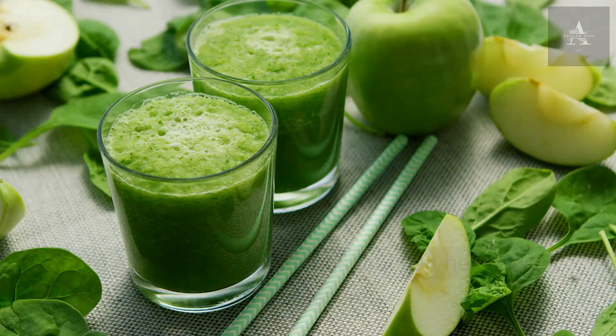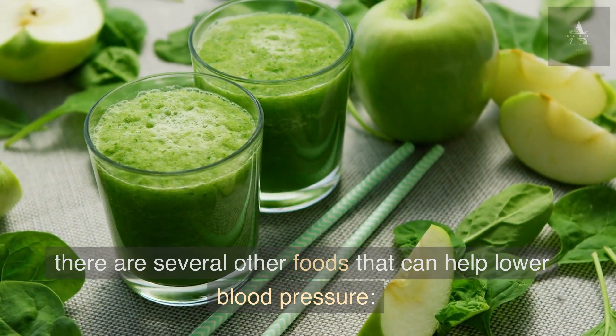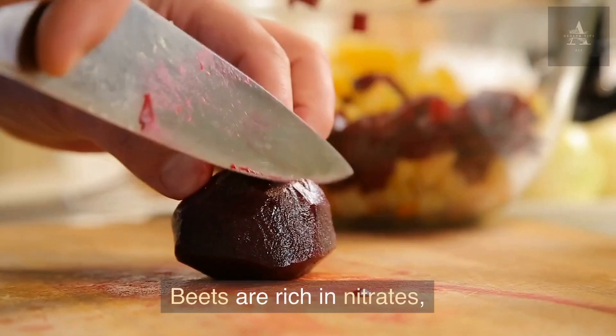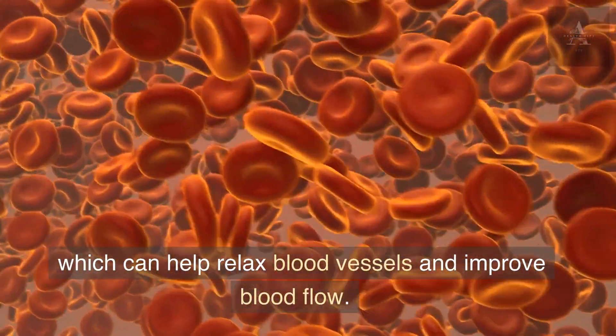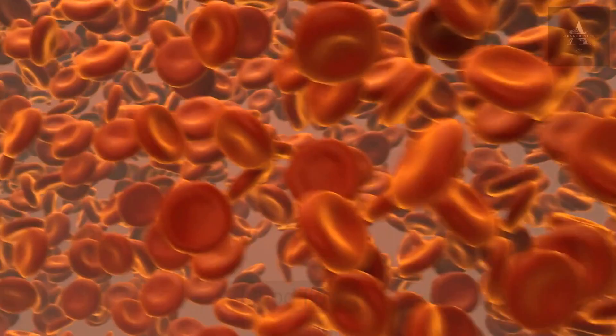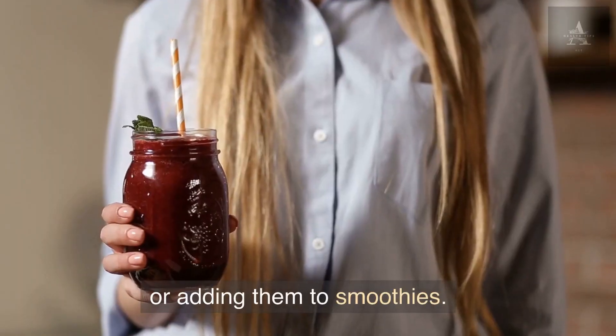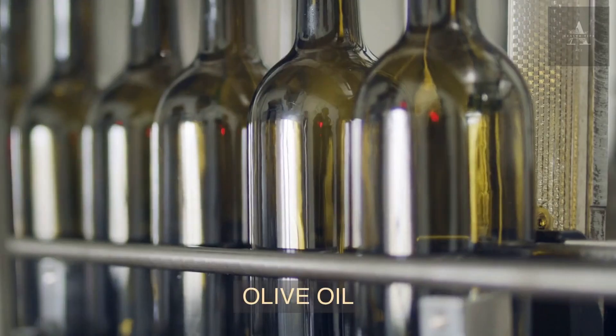In addition to leafy greens and berries, there are several other foods that can help lower blood pressure. Beets are rich in nitrates, which can help relax blood vessels and improve blood flow. You can add beets to your diet by roasting them or adding them to smoothies.